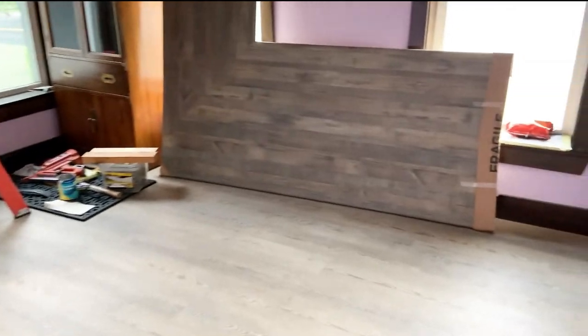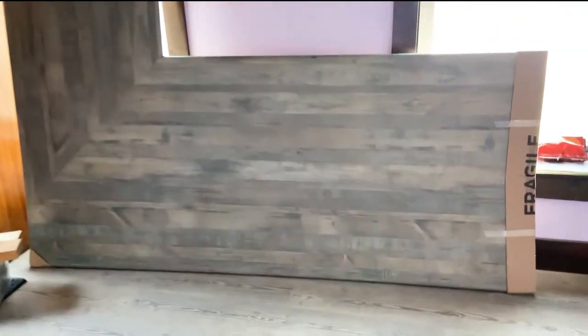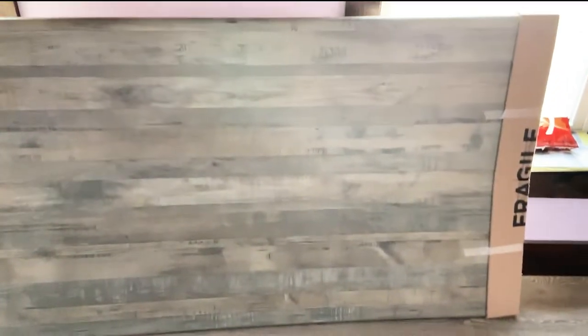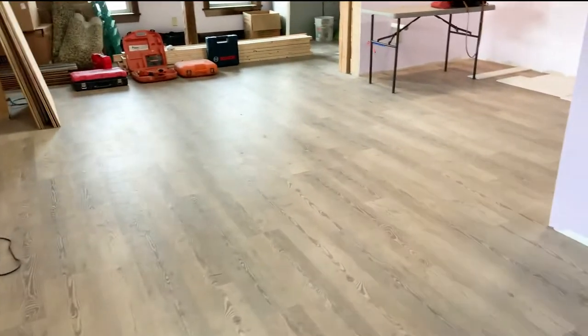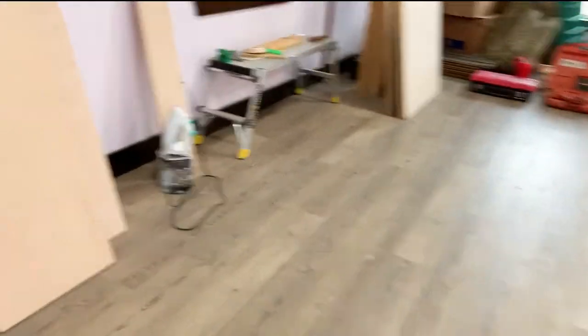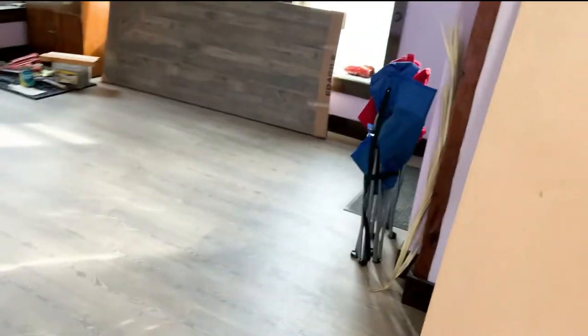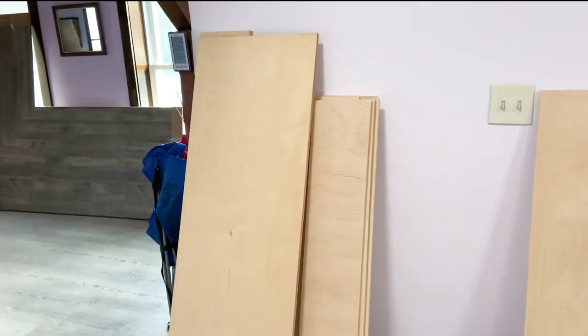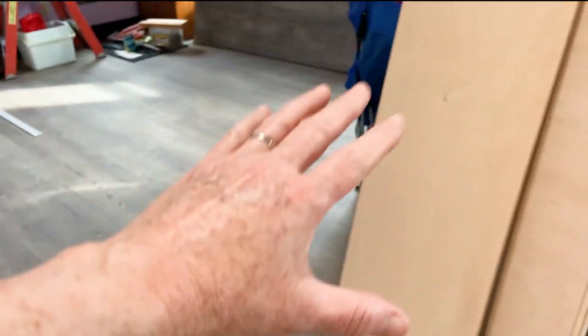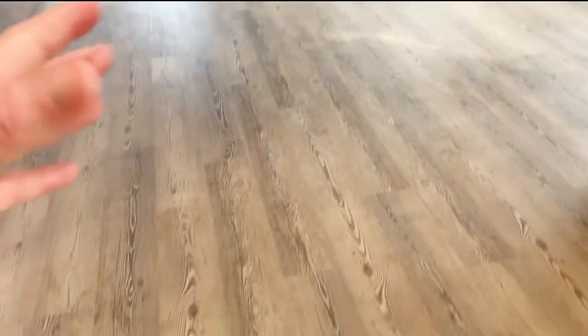Here is my countertop and it does match the wood — look at that, some nice big countertop right here. This will be for the checkout and it'll go right over here in this area. This is part of the checkout too, so the last part is getting the checkout set up, which will go right in this section.